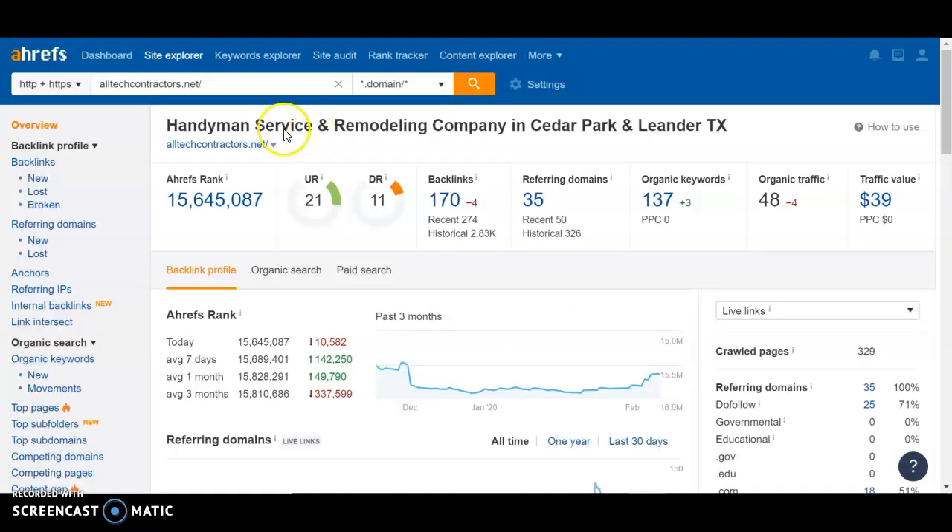Why are they ranking higher? You can see that the URL rating is higher, the domain rating is higher, but they have fewer referring domains than you — because you had 38. That just shows that they have more do-follow links: they have 25 compared to just the 13 that you had. So those are key things we would want to focus on to make sure that we're getting you higher in the map pack.